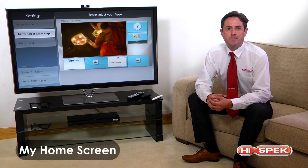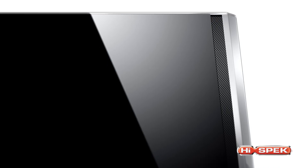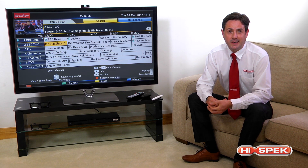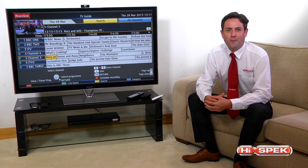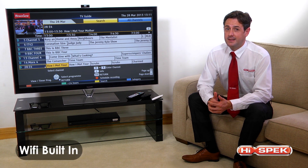Easily stream your favourite pictures, videos, and music with a single swipe. These plasma TVs feature Freeview HD and Freesat HD, so you can make the most of your full high-definition plasma. And it's never been easier to connect to the internet.